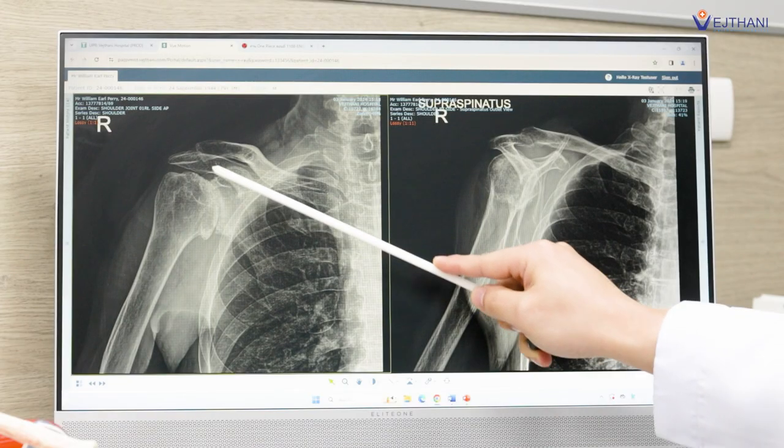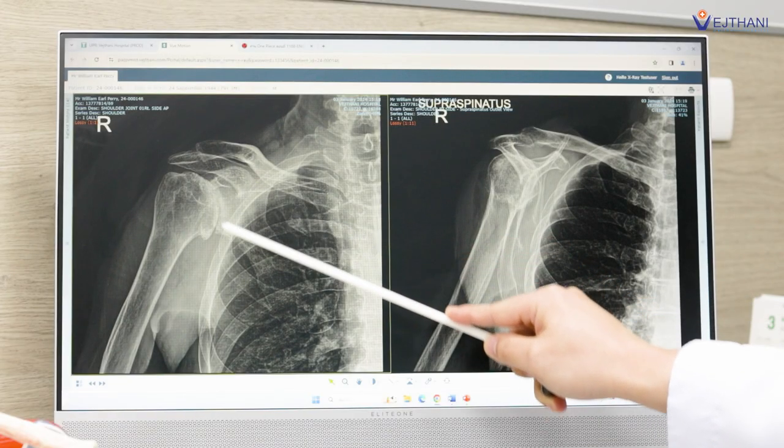After examination, we found that he had a lot of pain in the right shoulder and stiffness with limited range of motion. We planned to investigate with X-ray film, and the X-ray showed that he has severe osteoarthritis of the right shoulder.